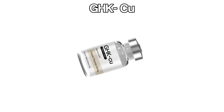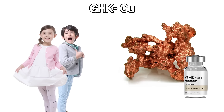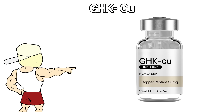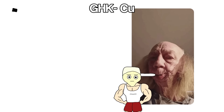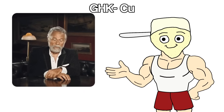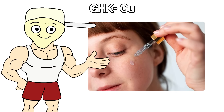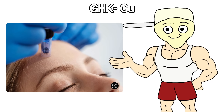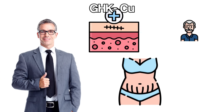GHK-Cu is all about looking better and healing faster. It's a copper peptide that shows up naturally in your body when you're young, playing a big role in wound healing, skin repair, and keeping tissue healthy. As you age, levels drop, and that's part of why skin loses tightness and recovery slows down. GHK-Cu brings those levels back up — it boosts collagen production, tightens skin, reduces wrinkles, and speeds up wound healing. People use it topically by rubbing it directly on skin, and through injections for deeper full-body effects. It also helps with scars, stretch marks, and general signs of aging.